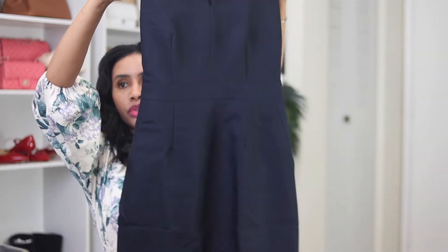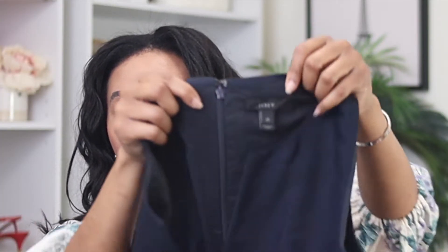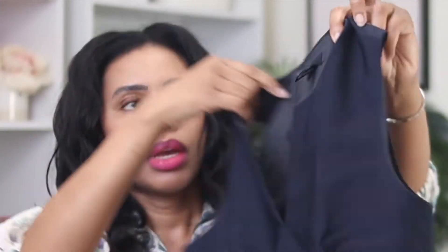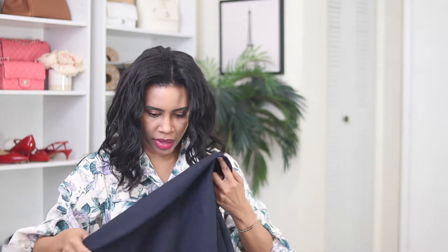Let's take a look at this dress. This is a navy blue — the brand is J.Crew. I care about the fabric; it's really important to me. I think this is wool, but let's double check. Here we go — so this is 82% wool and 18% silk, which is perfect.